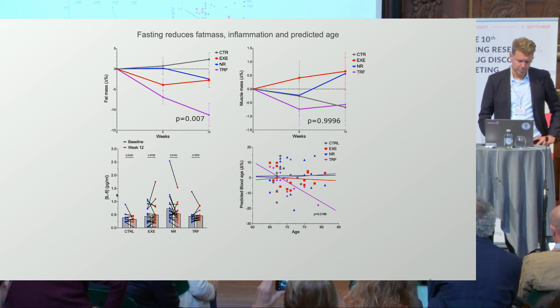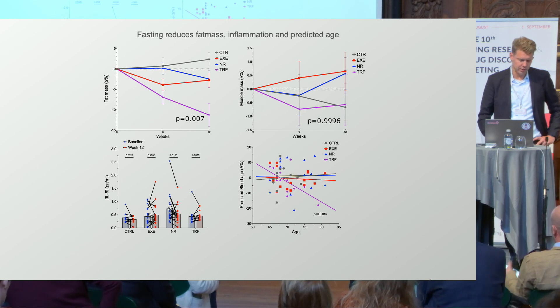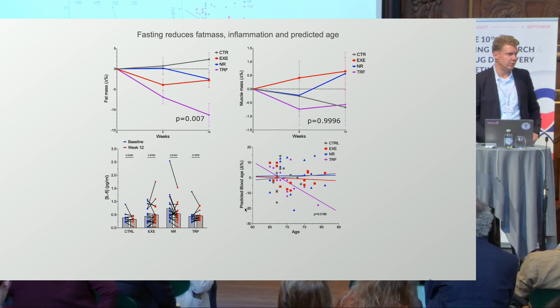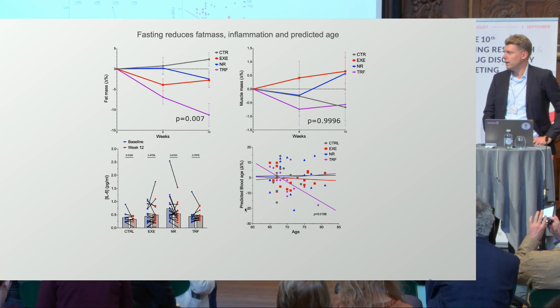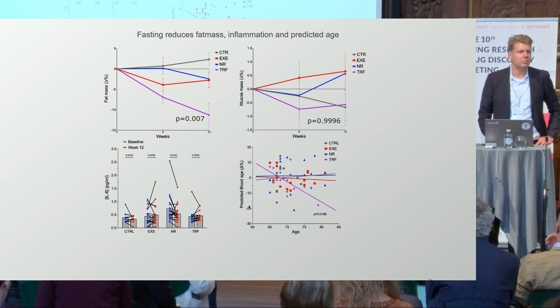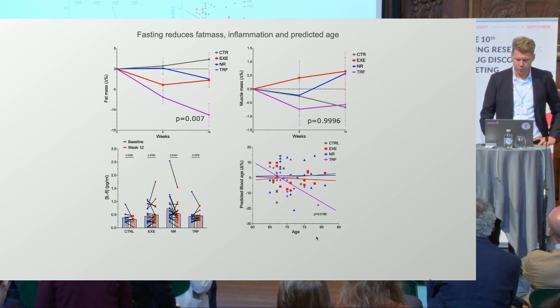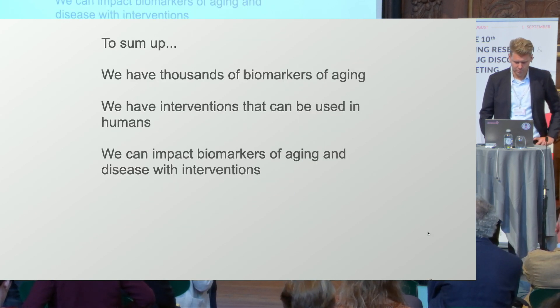We see a significant drop in IL-6 with NR. The NR group had a slightly higher level of IL-6 to begin with, so maybe it's a normalization — or it could also be real. What's interesting is that when we look at predicted blood age using the aging AI algorithm that Alex developed, we see a very pronounced age-associative effect: the older you are, the more you gain from time-restricted feeding. But you have to be careful, because you may also be losing muscle mass.